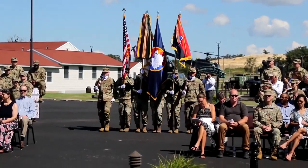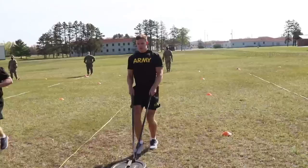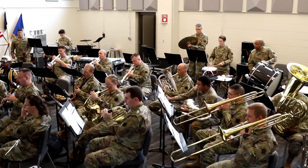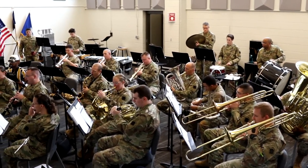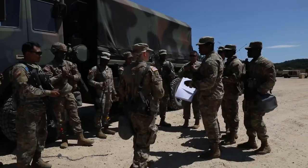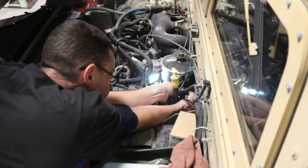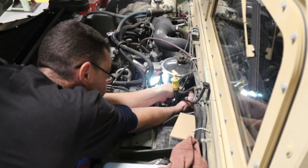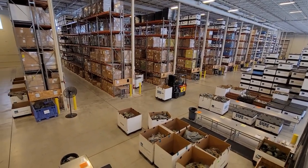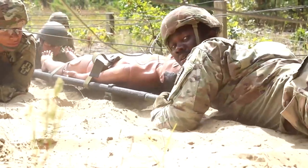The 88th Readiness Division's priorities serve to guide our actions every day. These priorities are people, readiness, and transformation. First, the 88th RD continues to invest in the people who ensure that supported commands receive the programs and services they expect on time, every time. We have our ear to the ground to ensure the customer's voice is heard and expectations are met. Second, the 88th RD works diligently to ensure high levels of individual and unit readiness in support of functional command. We focus on base operations so functional commands don't have to, freeing up precious time to focus on readiness.